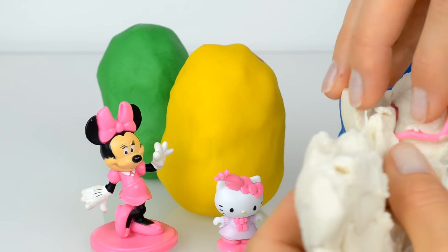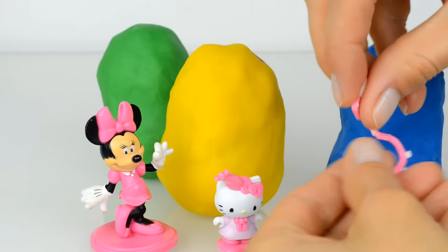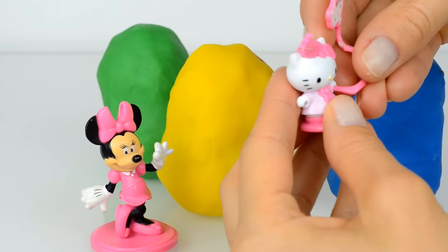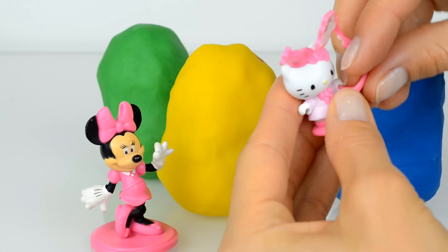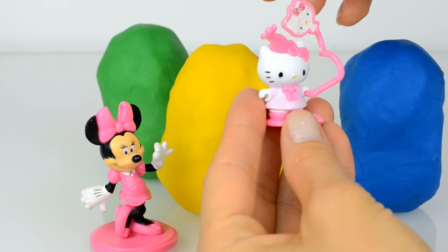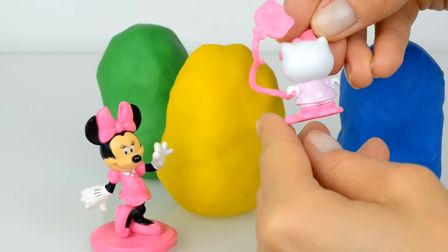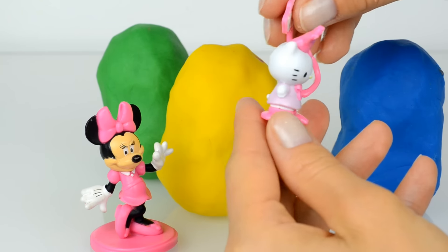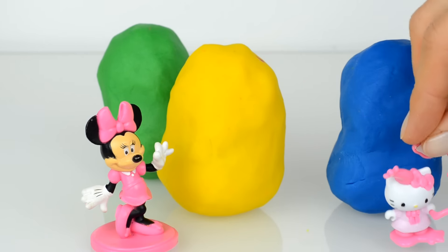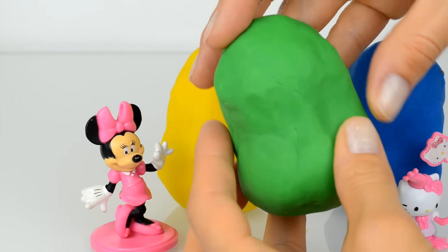Oh, she has a pretty hat — and what is that? Do you know? Oh, we can fix it here. Okay, maybe it's a kind of balloon, who knows. Take a place here, and now we open the green one.